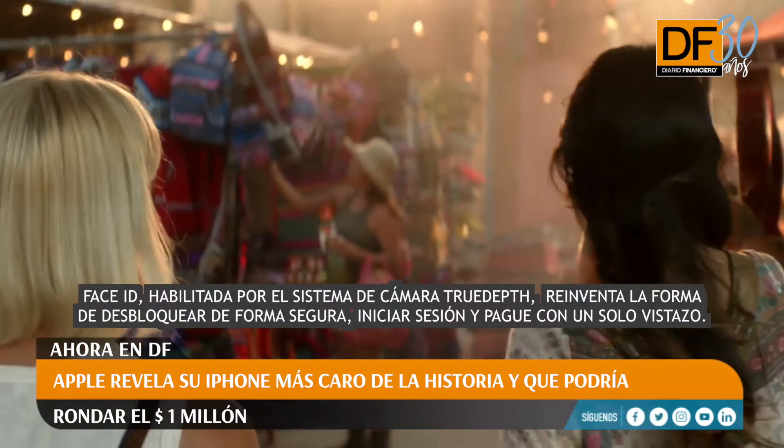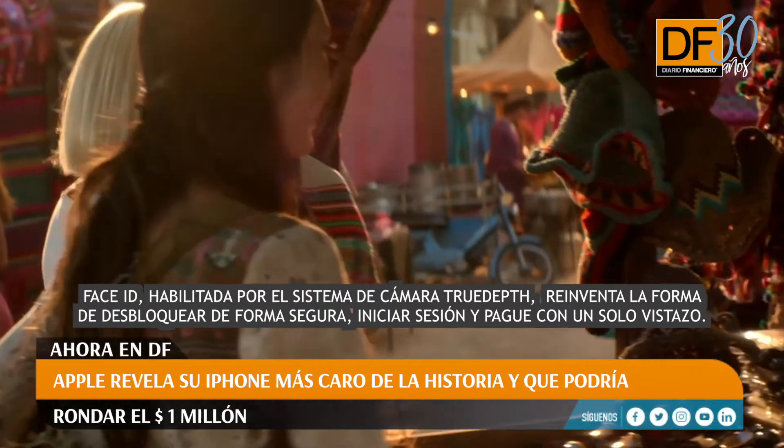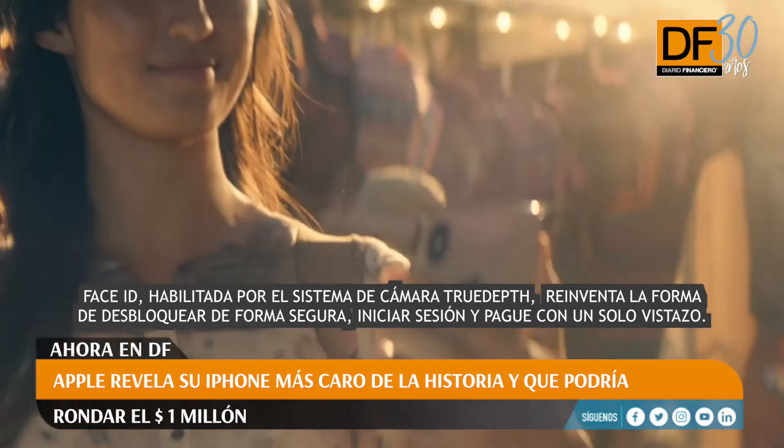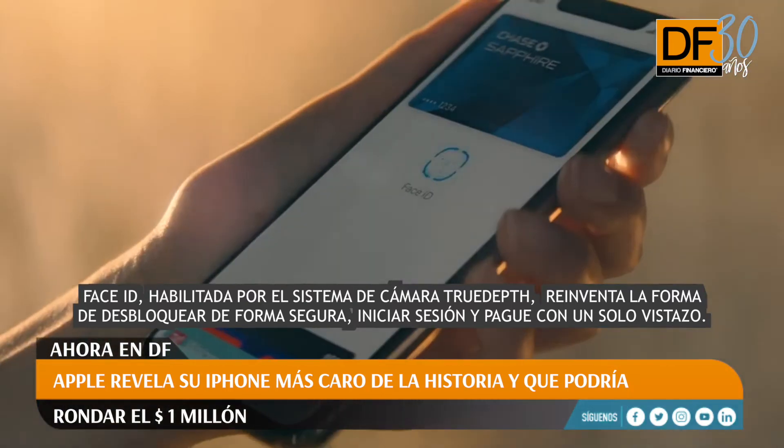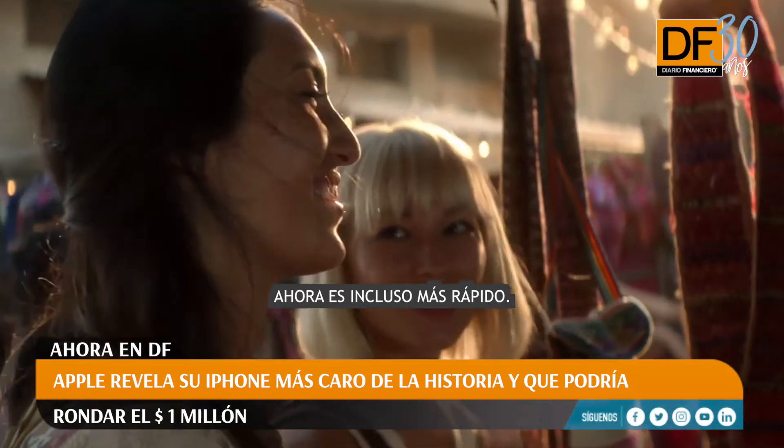Face ID, enabled by the TrueDepth camera system, reinvents the way to securely unlock, log in, and pay with only a glance. Now it's even faster.